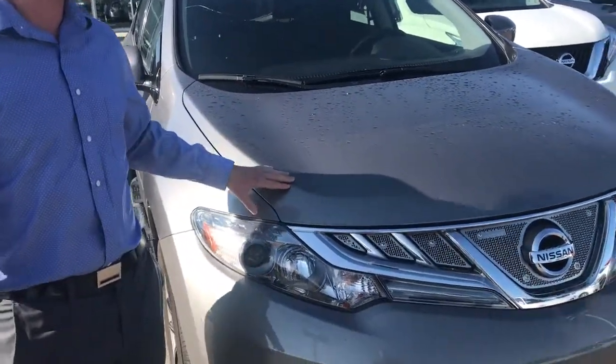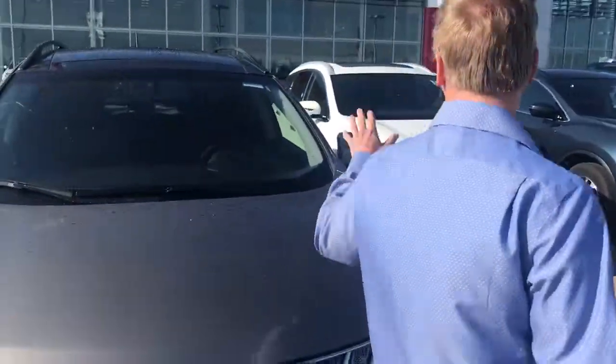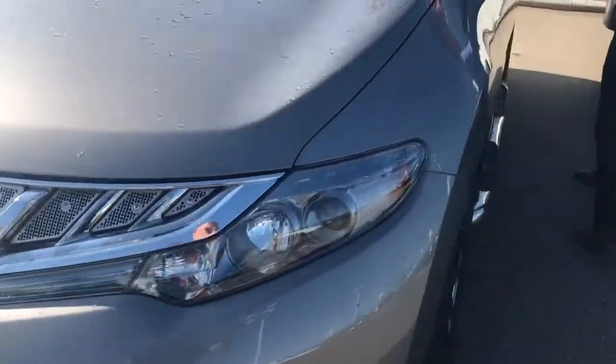This one still does have your CVT transmission and all that stuff that I explained to you on the phone yesterday. All of your options on the inside — it's got everything you're looking for.